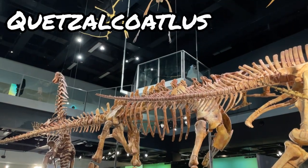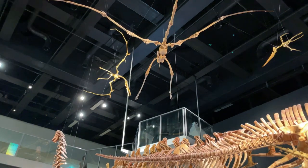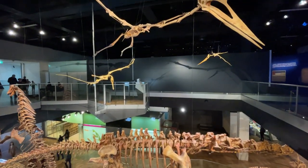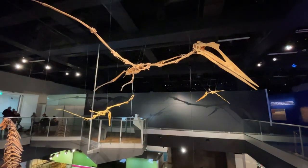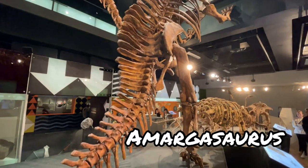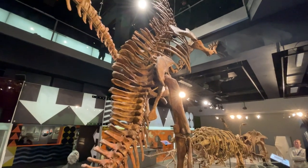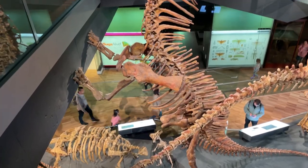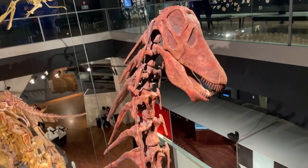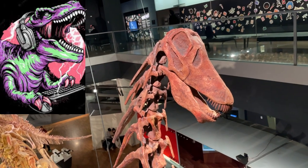Quetzalcoatlus had a 12-meter wingspan and it could fly. I wonder if it's still considered lucky to get hit by the droppings from a Quetzalcoatlus. Amargosaurus — nobody has the foggiest idea why it had spines on its neck. Maybe for defence, maybe they supported a skin sail and regulated temperature, or maybe it was a Bluetooth receiver.